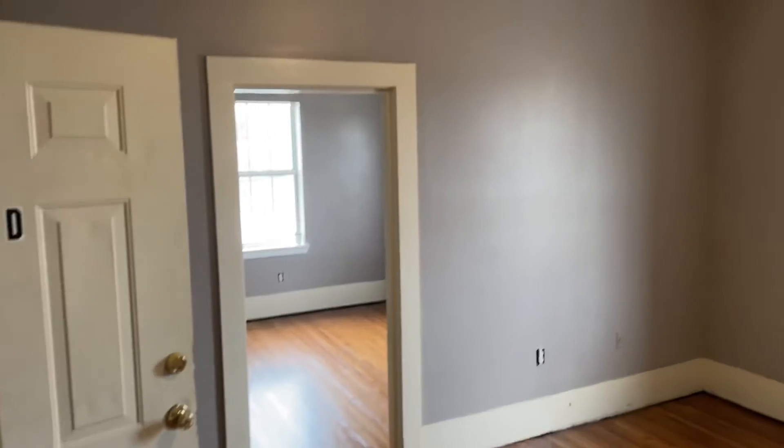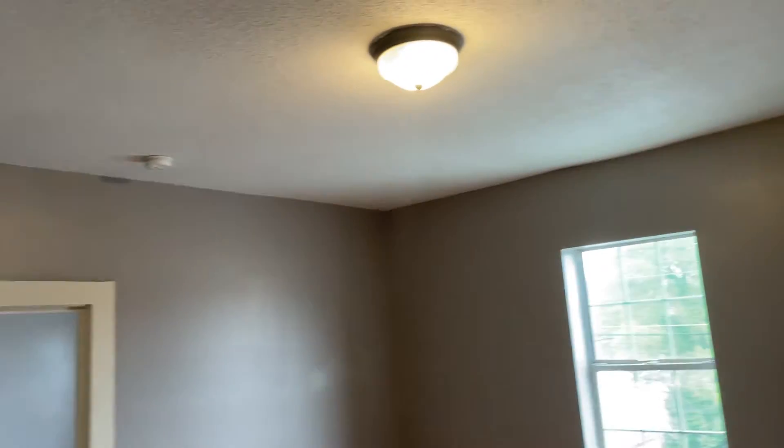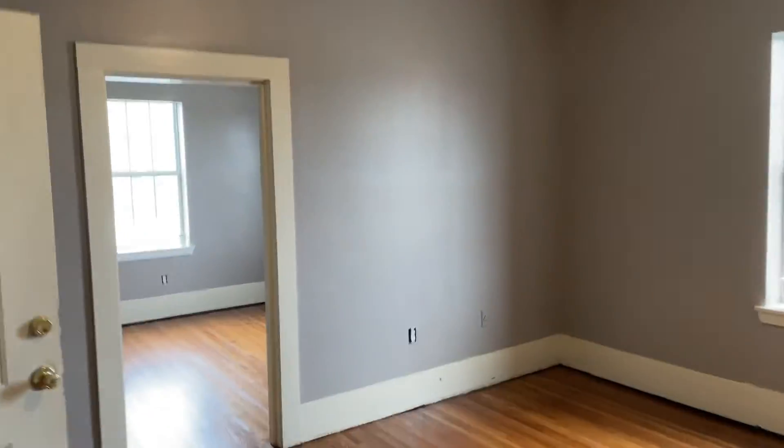Hey there, this is 1202 Duncan Avenue. We're almost done with the remodel. We've just refinished these hardwood floors — they look absolutely amazing. Large, like nine-foot ceilings here. I'm gonna give you a quick partial walk-through here.